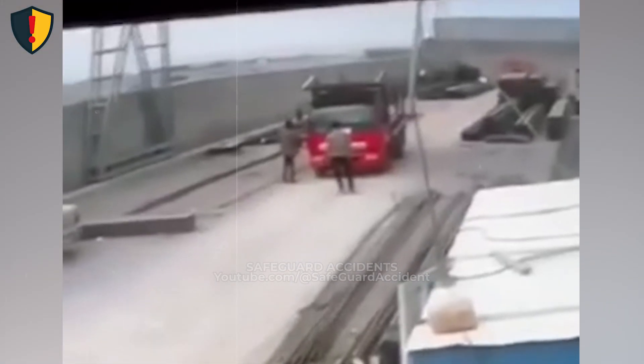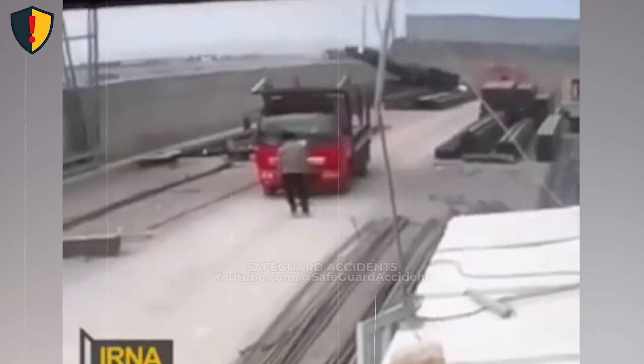Suspended loads don't warn or correct. Clear the space, control the lift zone, and let gravity act only where you planned it to.